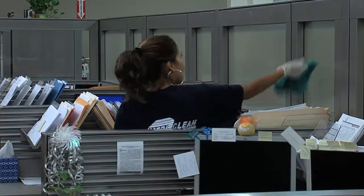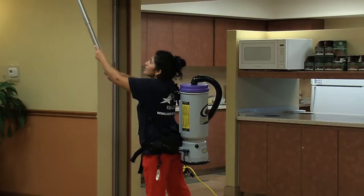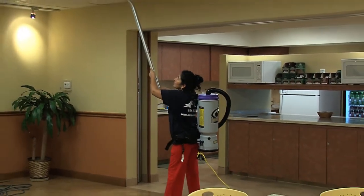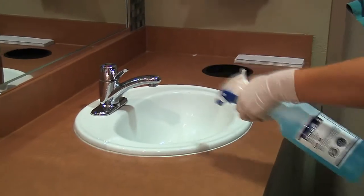Have a lot of dust? AmeriClean will dust from high to low to get those hard-to-reach places. Of course, this happens after we clean all air vents, air returns, and ceiling fans using our portable backpack vacuums. After all the dust is gone, AmeriClean vacuums all carpet areas in addition to sweeping and mopping all hard surface flooring.